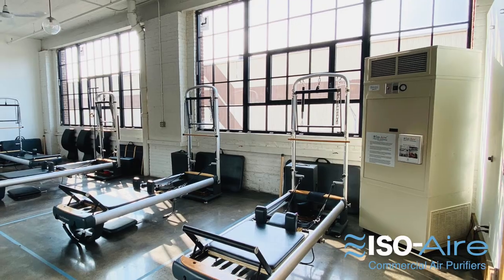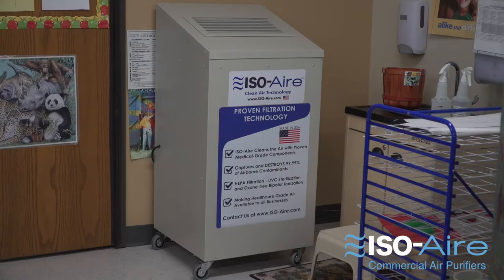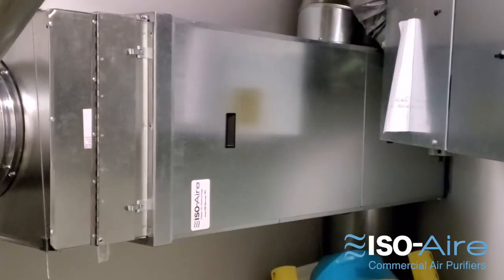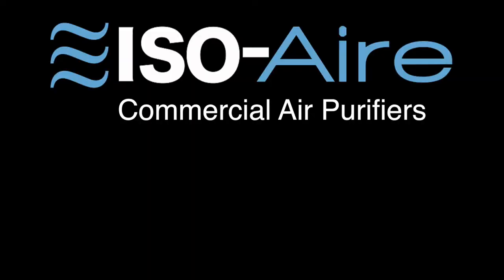If you're looking for an air purifier for your commercial application that's going to last and not disrupt your space, check out Isoair. Whether you've got a small space, a large space, a classroom, a gym, a cafeteria, or an office, both our portable floor mounted units and our hanging units can provide an effective solution for any facility. Learn more at ISO-air.com for a free assessment.